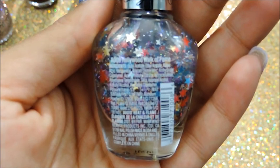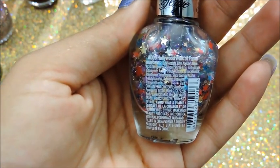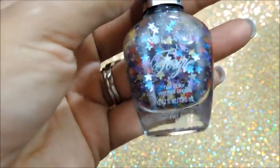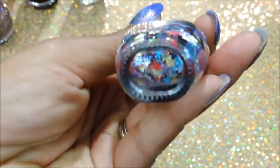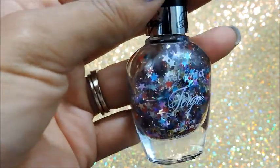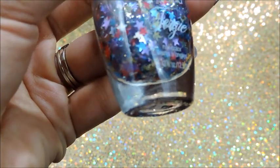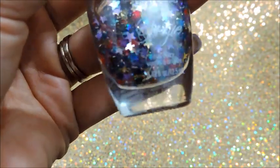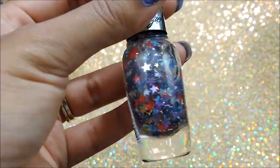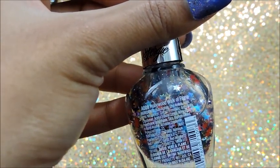The next one I picked up is called Hollywood Walk of Fame, and it is just so adorable. I think I'll probably mimic a glitter mix off of this one as well. It's from the Wet n Wild Fergie Collection, and it just has a bunch of different stars — they are fuchsia, blue, purple, like a lilac color, turquoise, gold, and I believe maybe even some silver in there. But this is so cute, and this one is called Hollywood Walk of Fame.